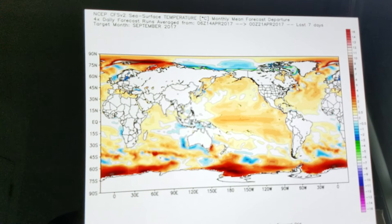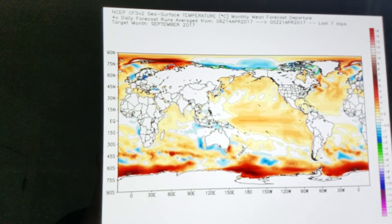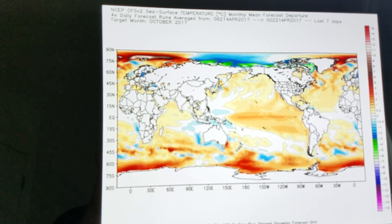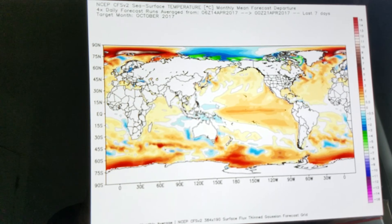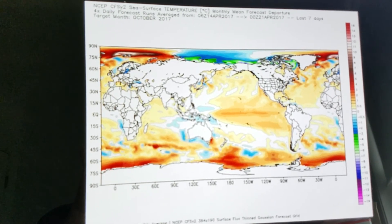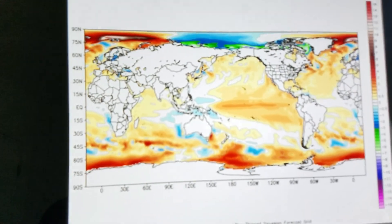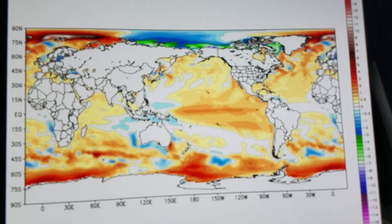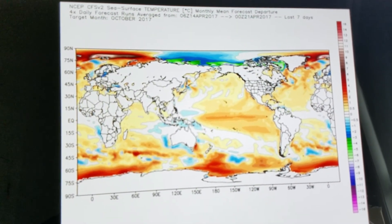Regarding tropical storm development in the longer term — October shows no real change from September, August, or July. You can see the warm water really globally. I mean, that's insane — not just in our part of the world, but the entire globe essentially could be on fire SST-wise. A very interesting six to eight months coming up.